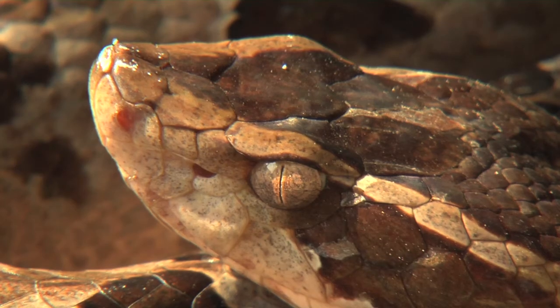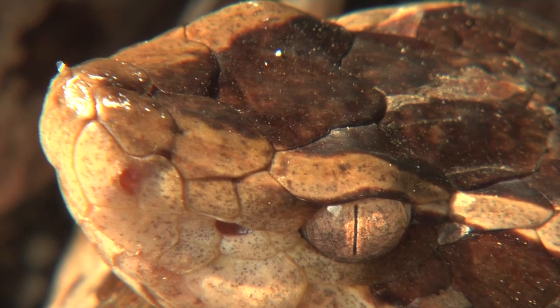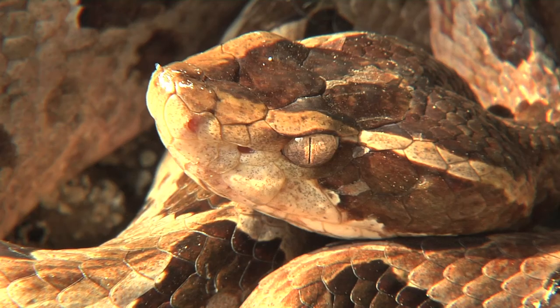Look at that pupil — a tiny slit of a pupil. Just in front of the eye, a pit: a heat-sensing pit, with the nostril further forward at the snout of the snake. These snakes will eat mice, lizards, and frogs — so not only warm-blooded animals, as I previously thought.